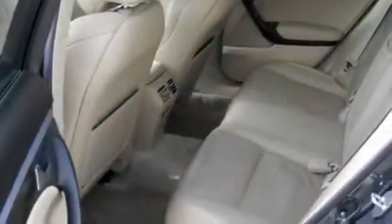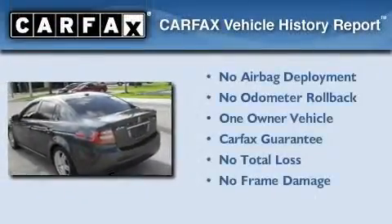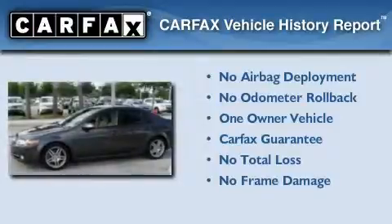With an EPA estimated rating of 28 miles per gallon on the highway, this vehicle is clearly a fuel-efficient choice. This Acura has had only one owner, and it qualifies for the Carfax buy-back guarantee.